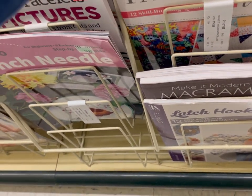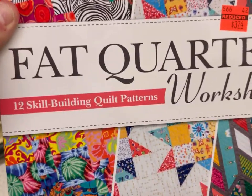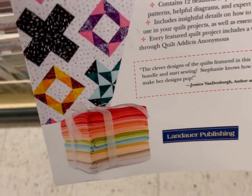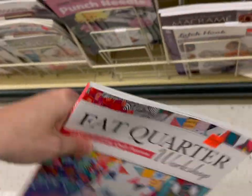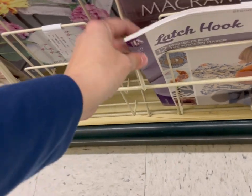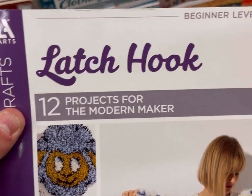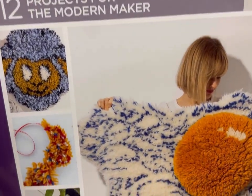There's a book about latch hooking here. This is Fat Quarter Worksheet — 12 Quilt Patterns. I did go over to the yarn accessories area, and that area has not been reset yet. I am super excited to see all the new items for the year. If you'd like to see what's on clearance, I will link my recent Hobby Lobby Clearance Shop With Me video down below, where I went through all the yarn accessories clearance.